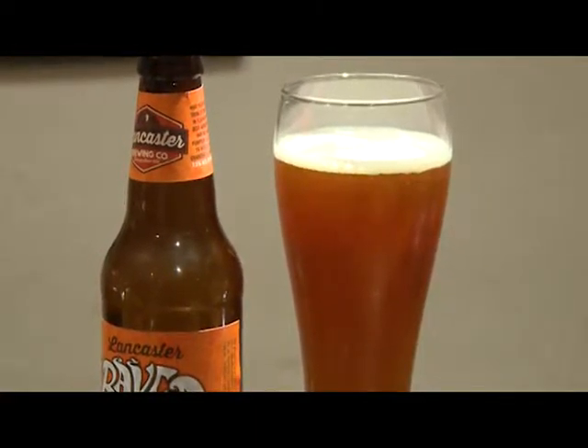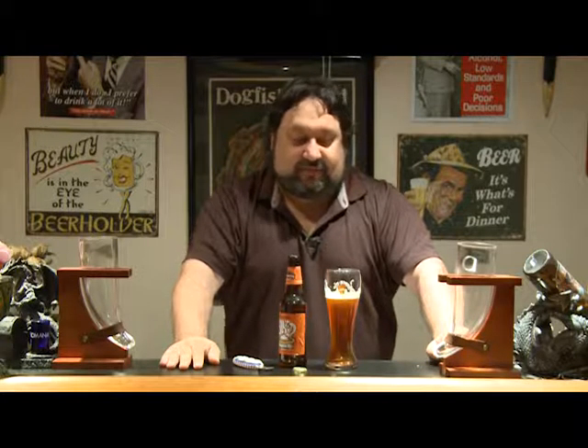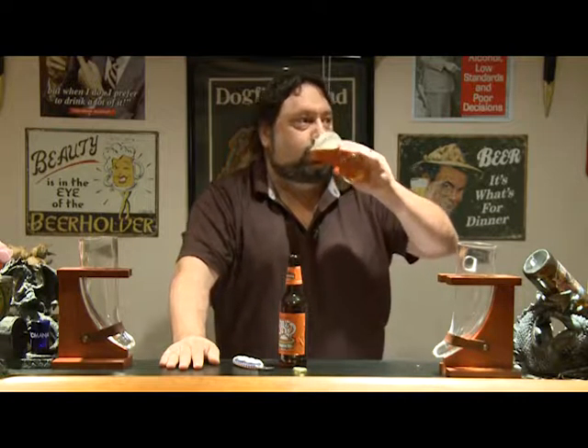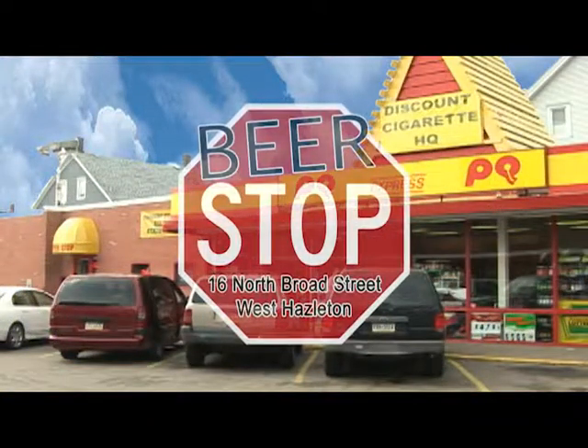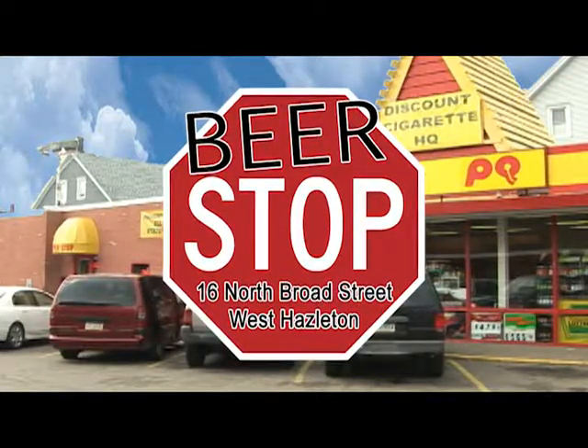Stop by and see Alan and the gang. Ask them for Baked Pumpkin Ale by Lancaster Brewing Company — it's a fine Pennsylvania-brewed pumpkin ale. Cheers! You can find this beer and every other beer we review on Great Beers of Pennsylvania at the Beer Stop in West Hazleton.